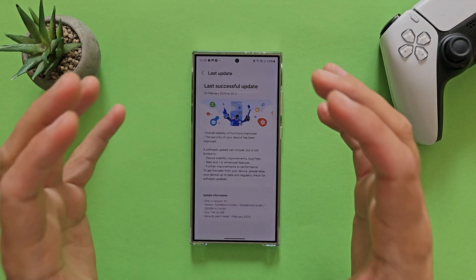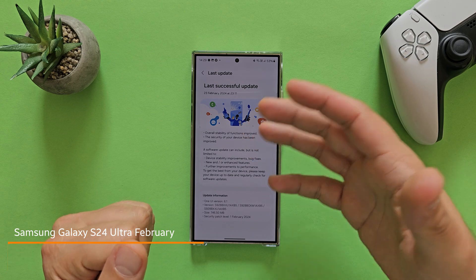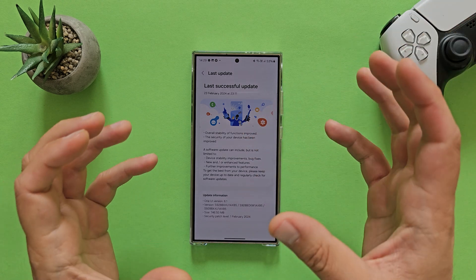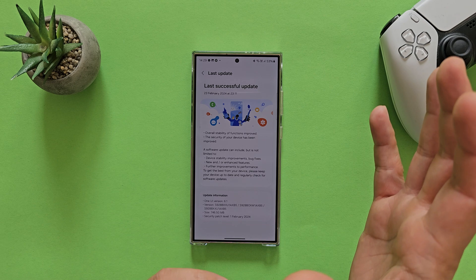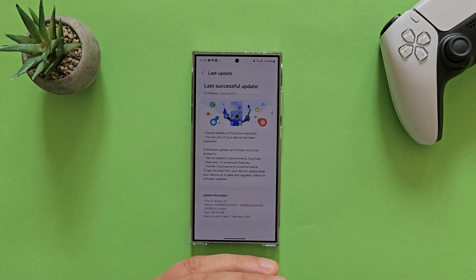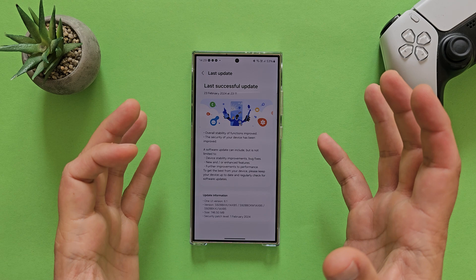Let me try to set something straight. Never buy a phone or any other technological product just on the basis of some promises. If somebody tells you they're going to sell something and make it better in one or two months, five months — don't fall for this.